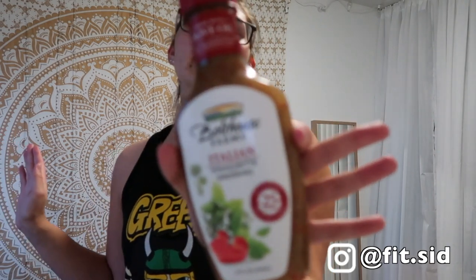Then I have Italian dressing. This one is my favorite if you guys are looking for a dressing — Bolthouse Farms makes it. It's Italian and it has 25 calories per serving. I usually do two servings and it covers all of my food.